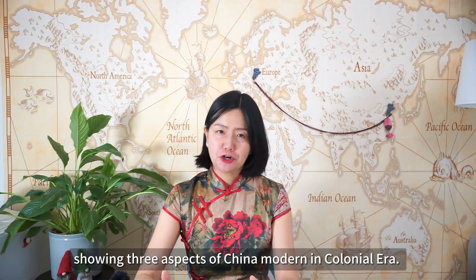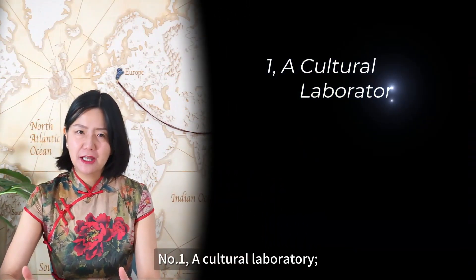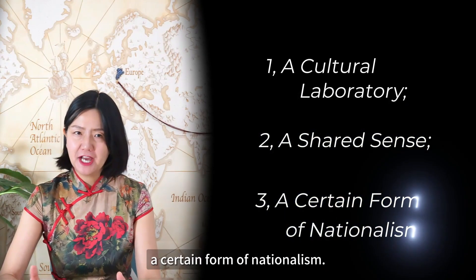I use the lens of wine, showing three aspects of China's modern in the colonial era. Number one: a cultural laboratory. Number two: a shared fence. Number three: a third form of nationalism.